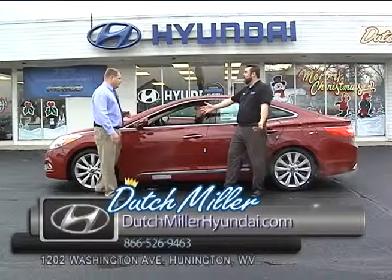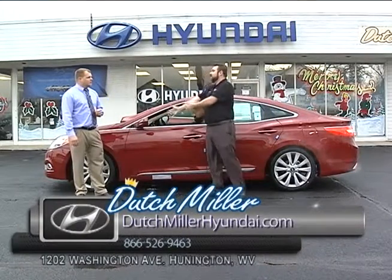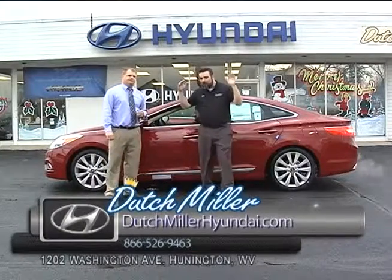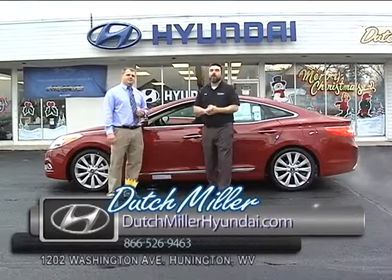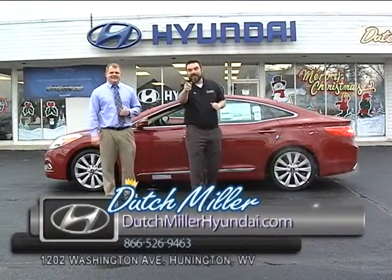We've been talking about the different models — Elantras, Sonatas — those are great economy cars. But these are beautiful luxury cars. Compared price-wise to Mercedes or Lexus, you're spending thousands less. Folks, call the number. Come down and test drive these cars — you're going to be blown away. Come down and see us. My name is Wes Thompson, this is Ryan Browning. We're at Dutch Miller Hyundai in Huntington. See you next time.